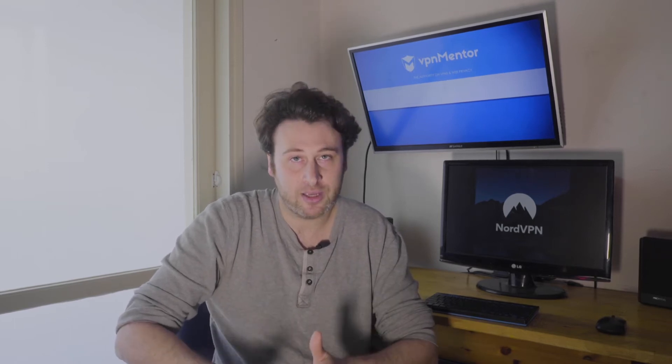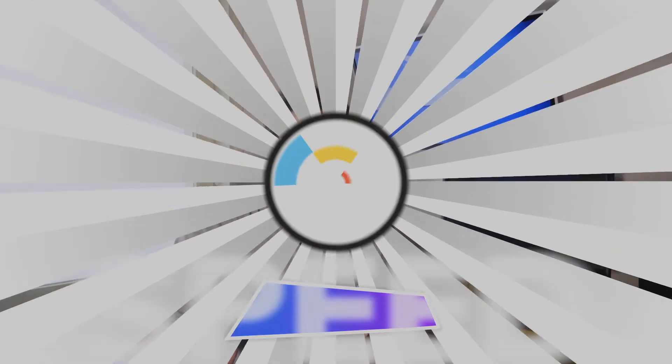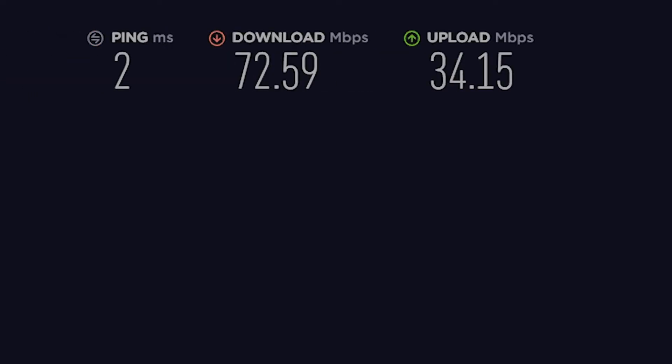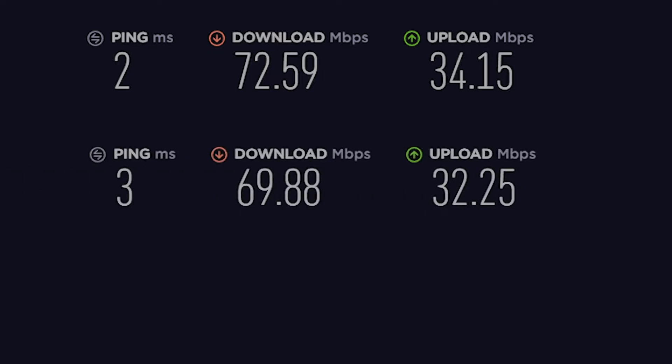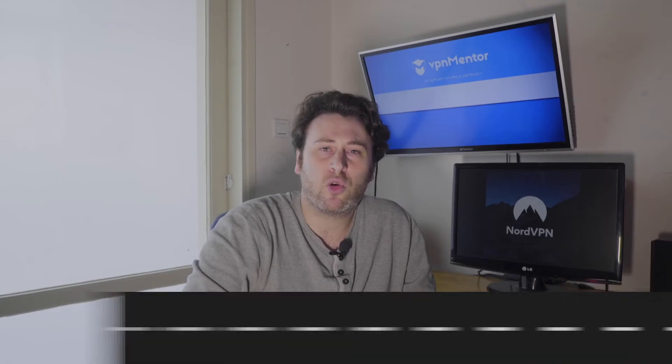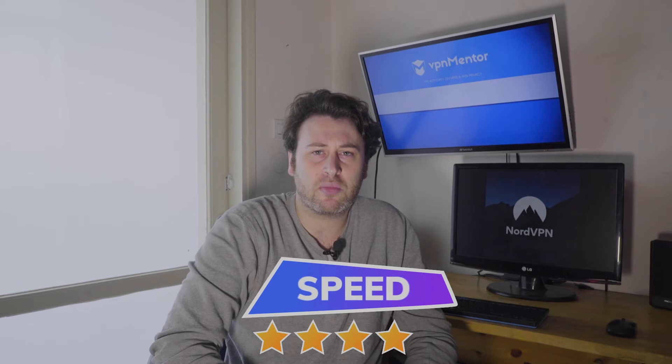But no matter how great the app is, it really means nothing if there aren't fast servers. So I checked out a bunch of different servers on Nord. Starting off with a 72 megabits download and 34 upload. QuickConnect server — only 4% decrease. I'm not a big fan of the fastest server feature; it's not always accurate. Other servers averaged a 10% decrease, which is pretty low. My tip: search for different servers and don't rely on the fastest server feature. Nord showed some great speeds, so I'm going to give them a 4 for speed.